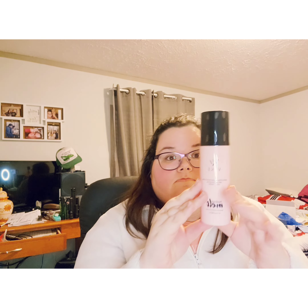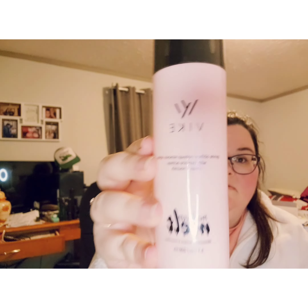Next we got the Makeup Melt Gentle Oil-Free Makeup Remover Spray with skincare actives — clean and nourish. We got this by Vike. I think I'm excited to use it. It leaked a little, that's all right.